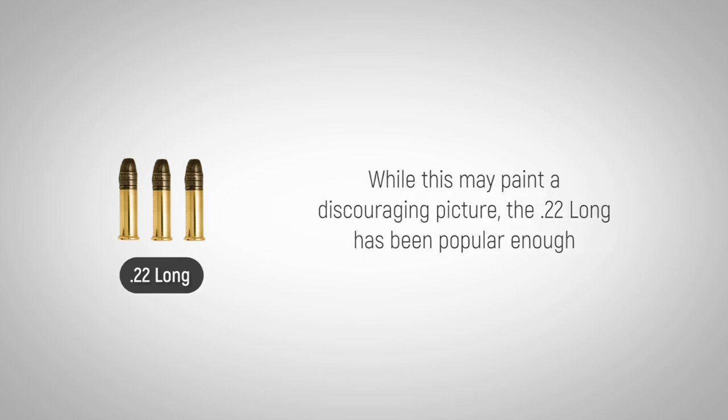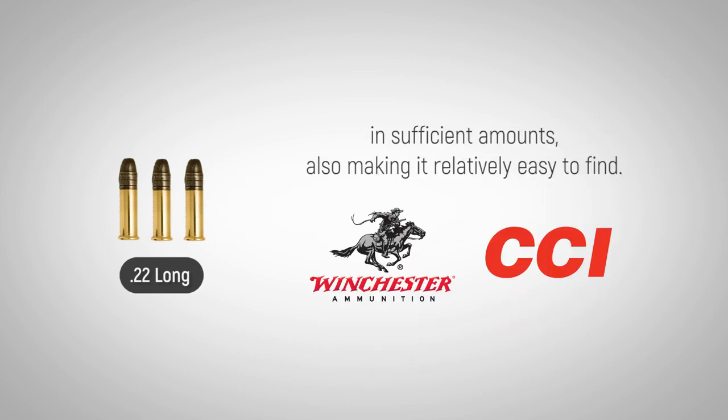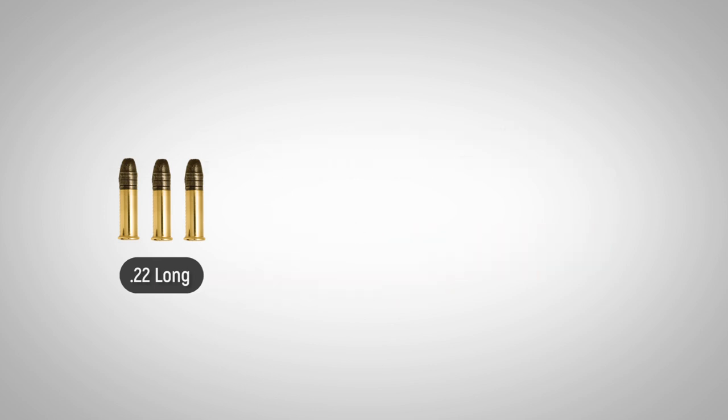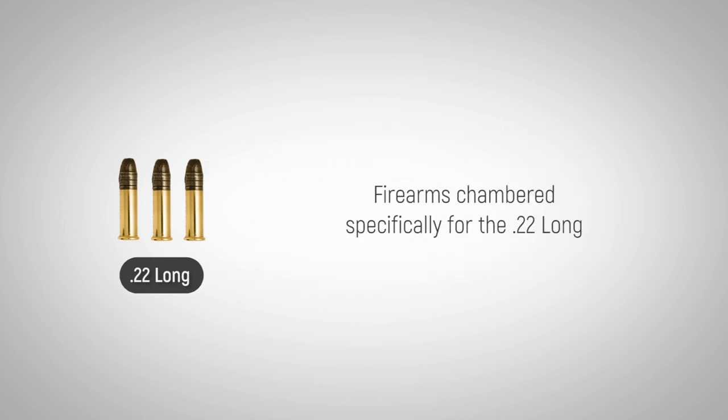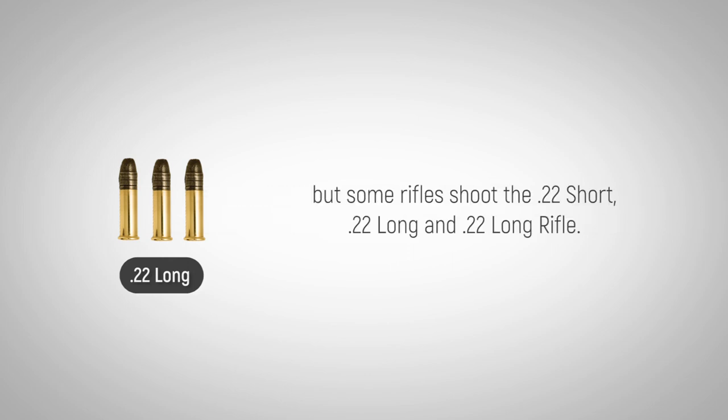While this may paint a discouraging picture, the .22 Long has been popular enough for Winchester and CCI to continue producing ammunition in sufficient amounts, also making it relatively easy to find. Firearms chambered specifically for the .22 Long have not been regularly produced for nearly 50 years, but some rifles shoot the .22 Short, .22 Long, and .22 Long Rifle.